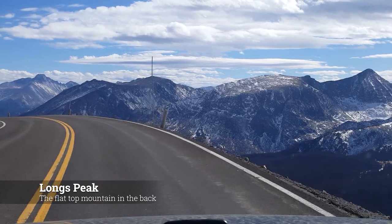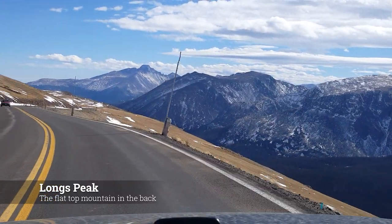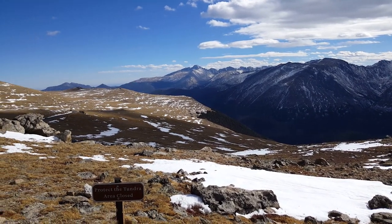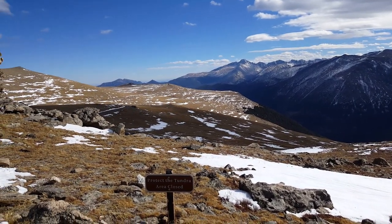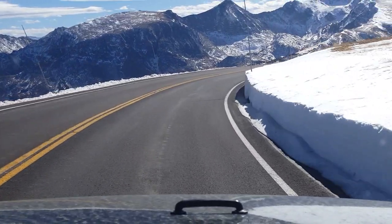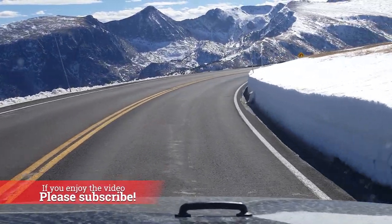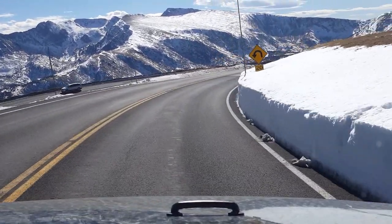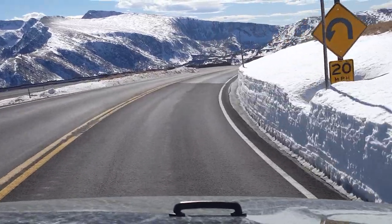Drive the entire Trail Ridge Road if you can, because the biodiversity along the road is pretty impressive. As you ascend and descend, various elevations will enter different climates, which will influence the flora and fauna of the area. Keep in mind, these mountain pass roads do get closed from about October to May due to deep snowpack in the winter, so this road is a warm weather activity.